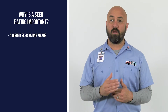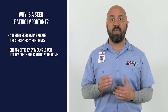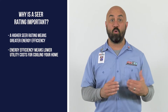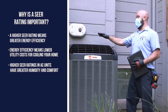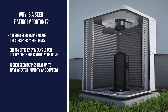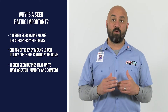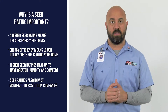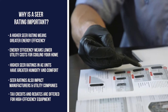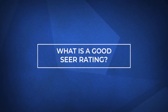A higher SEER rating means greater energy efficiency. Greater energy efficiency means that you're not having to pay as much for the same level of cooling. Air conditioners with higher SEER ratings often have greater humidity and comfort control by using variable speed compressors and blower motors. SEER ratings also matter to manufacturers and utility companies. Often, there are incentives in the form of tax credits and rebates for high-efficiency equipment. So let's move on and cover — what's a good SEER rating?